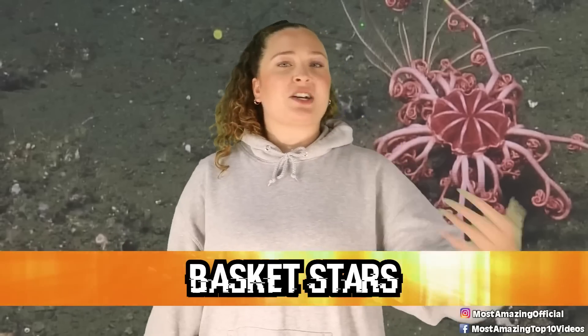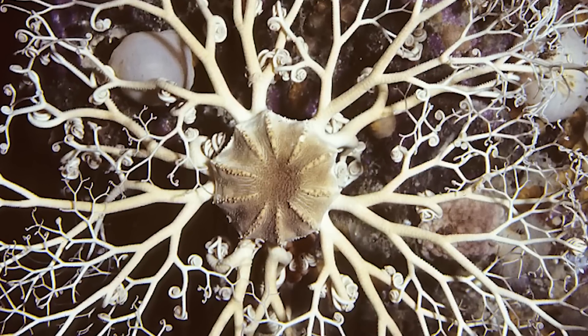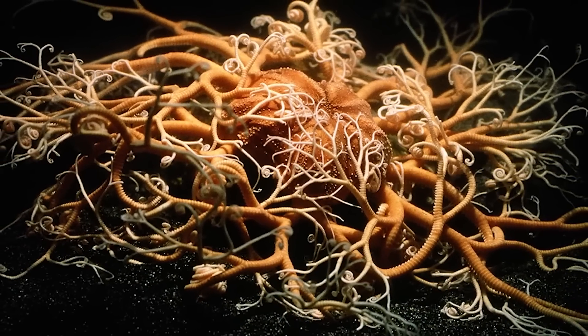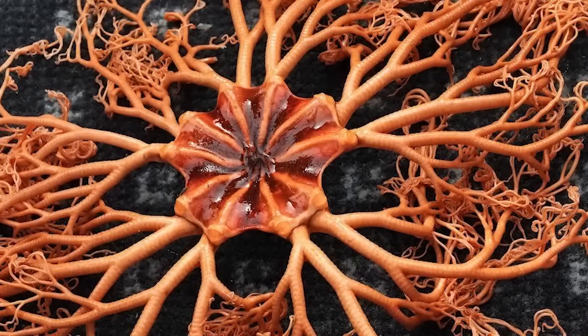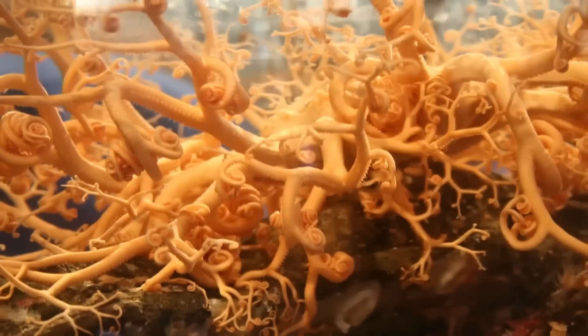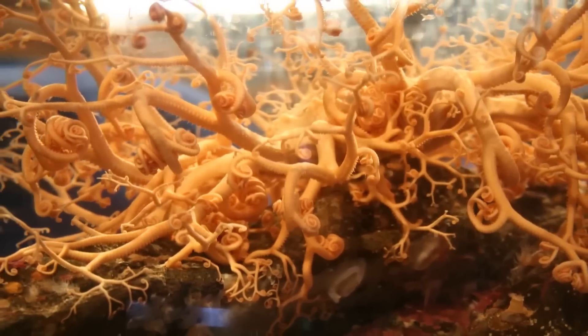At number 3 are basket stars — like the Mariana Trench cousin of the starfish. They have the same central disc as a starfish, but rather than five stiff arms, these guys have five long, slender, flexible arms that each branch out repeatedly to form even more tiny arms, with the last branch usually ending curled. There's no rhyme or reason for the shapes — some look beautiful like a webbing of lace, while others look absolutely chaotic. No two basket stars are the same. They navigate the seafloor by wiggling their arms and can curl into a ball when threatened by predators.